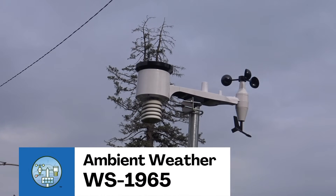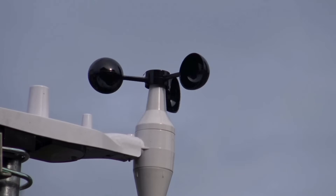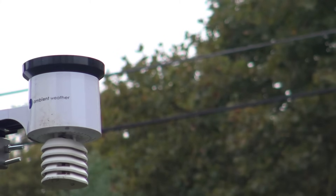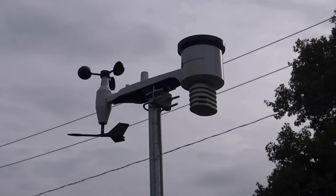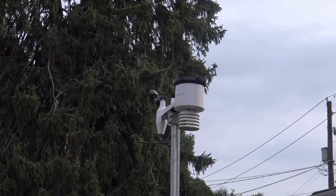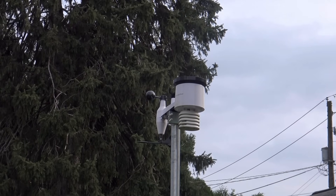Starting out our list is a brand new budget pick, the Ambient Weather WS1965. This replaces the WS1900, and the big change is the addition of internet connectivity. If you've been looking at those cheap weather stations on Amazon, the WS1965 is the same price and much better quality. The accuracy is not as good as other Ambient Weather stations, and you lose the UV and light sensors found on other models. However, for those on a budget, this is a great option.